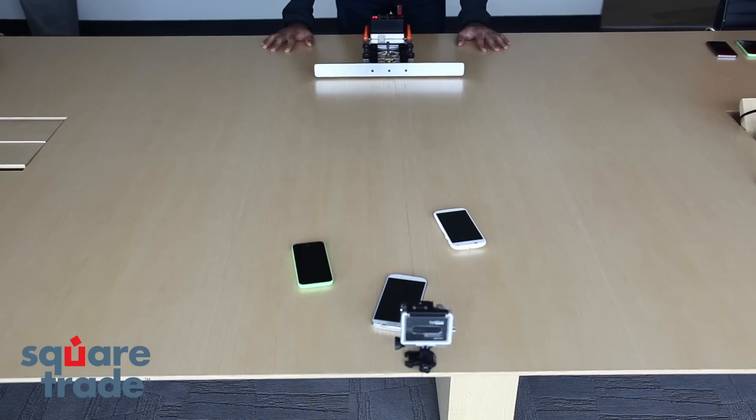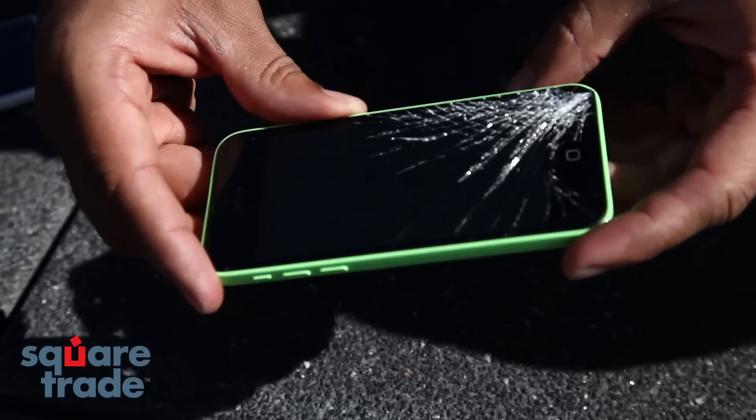Overall, the Moto X did best in the tests, followed by the iPhone 5S, which did well in the drop and dunk tests but slid right off the table. The iPhone 5C took damage in the drop test, and the Samsung S4 came in last, turning off in both the dunk and drop tests.